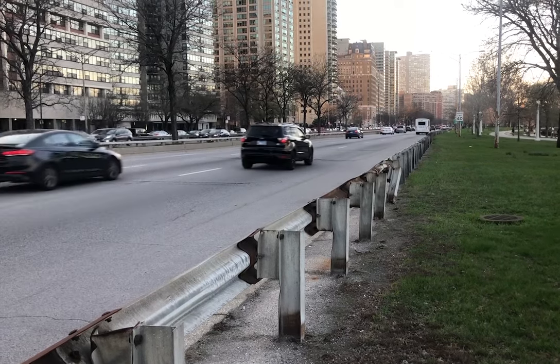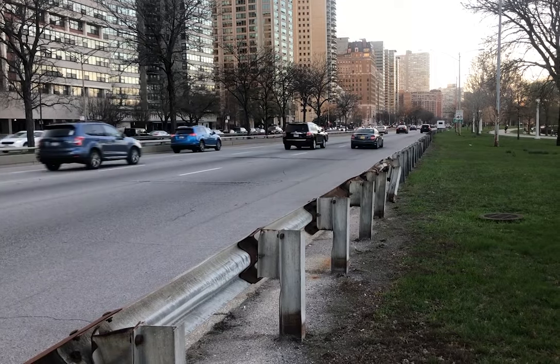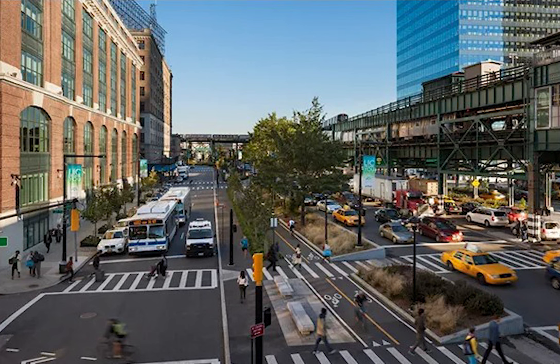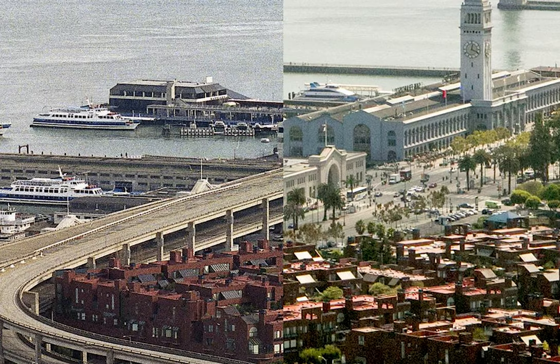Without ignoring the need for vehicular access to the lakefront, it's possible to imagine an alternative scenario — one where Lakeshore Drive resembles something closer to a city street, including a narrower roadway, street trees, bike and transit lanes, and safe and frequent pedestrian crossings. Projects like these have been hugely successful in places like San Francisco, Madrid, and Portland, opening up the waterfront for improved pedestrian access.